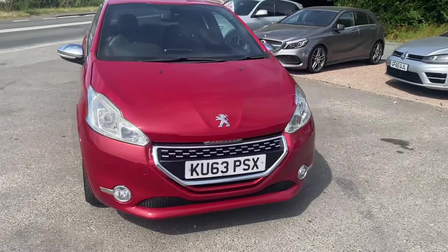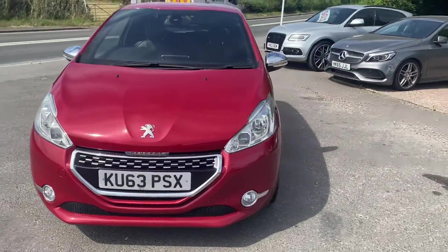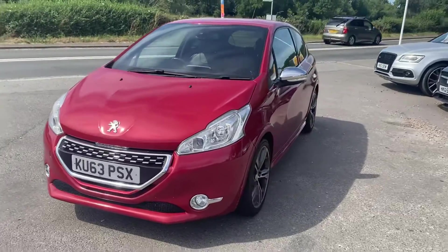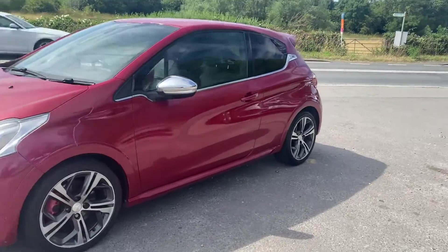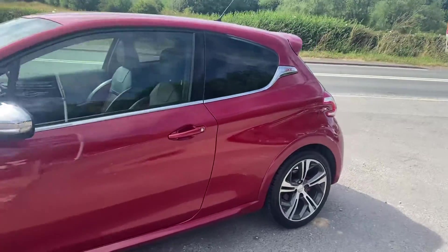The GTI 3-door has the 1.6 petrol engine with 197 brake horsepower, which really pops along. Very sporty, with lovely two-tone alloys and chrome mirrors, harking back to the styling of the GTI 205.